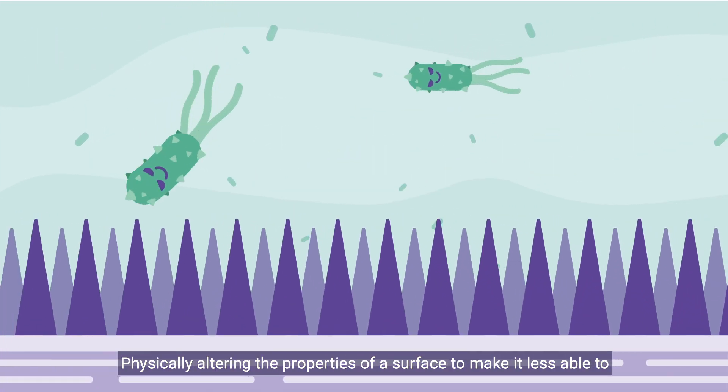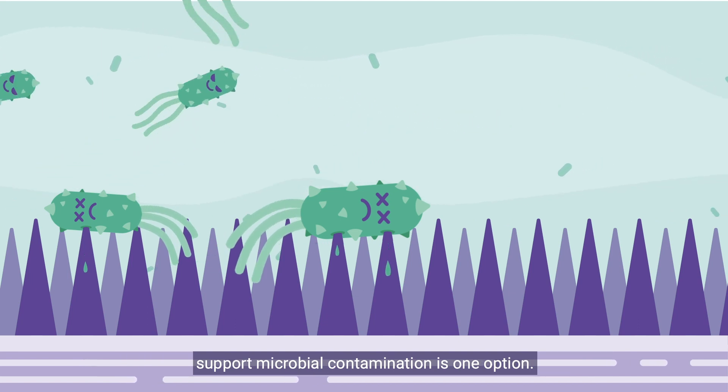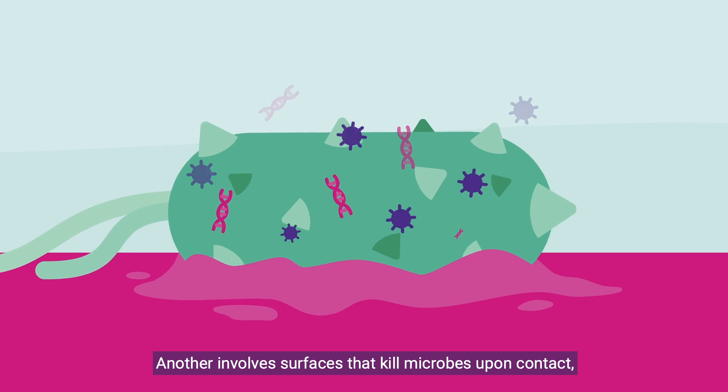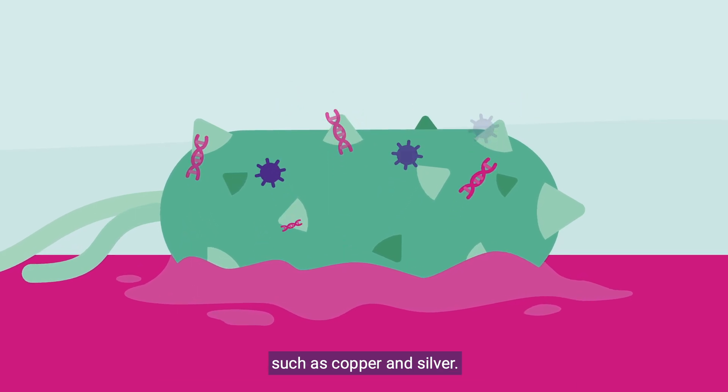Physically altering the properties of a surface to make it less able to support microbial contamination is one option. Another involves surfaces that kill microbes upon contact, such as copper and silver.